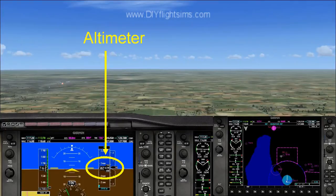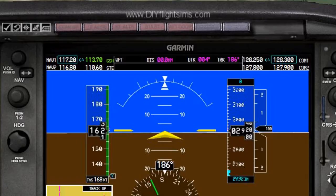This is the altimeter, and it shows how high we are above the sea level of the earth. It does not show how high we are over the ground, so remember that. The altimeter says 2,920 feet above sea level.